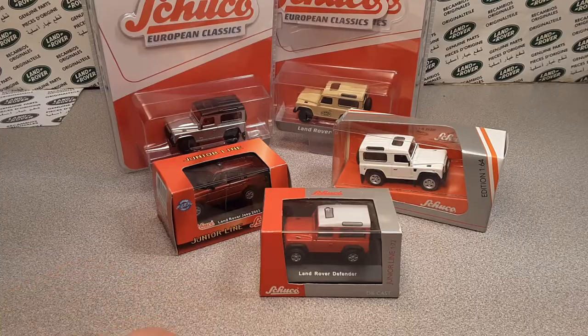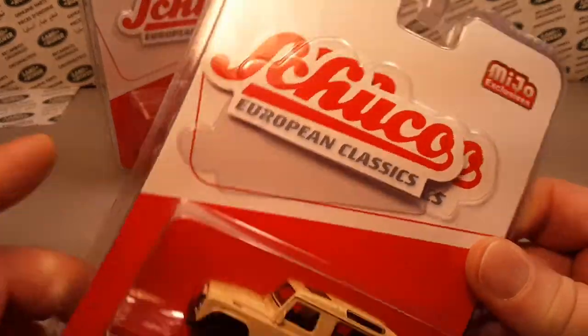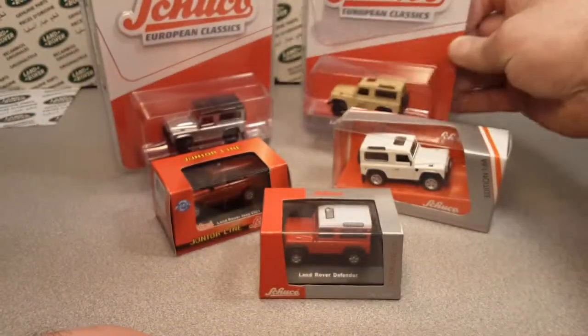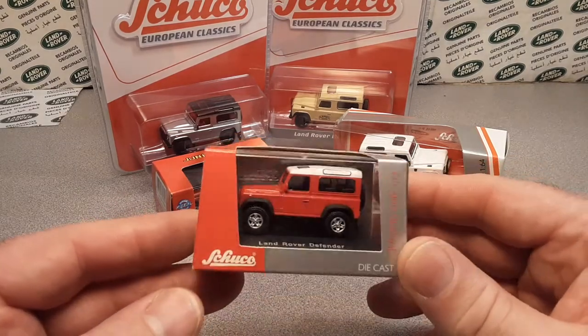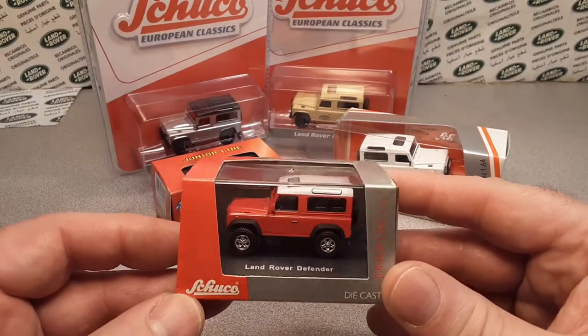Schuko! I just happened to notice that this little bugger just does not want to stay where it's supposed to, but that's alright! This is my collection in entirety of Schuko.